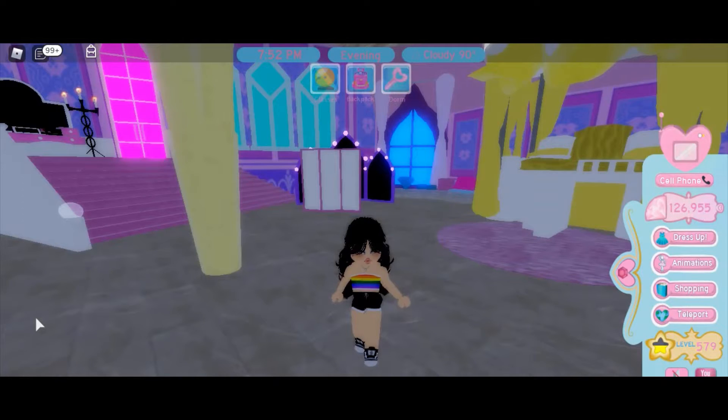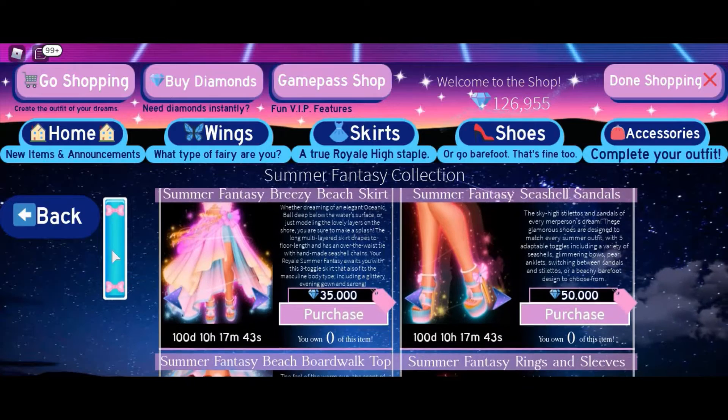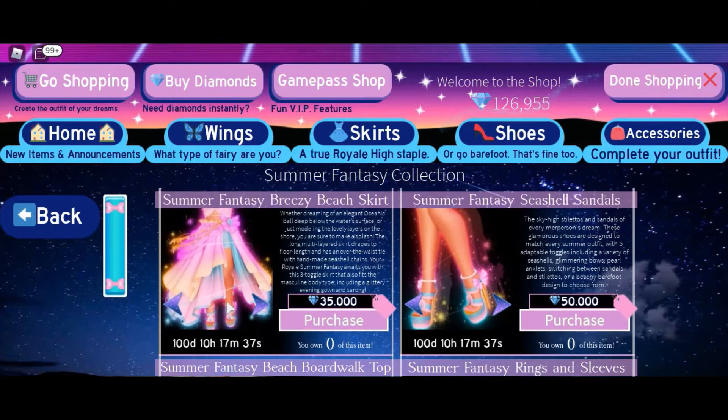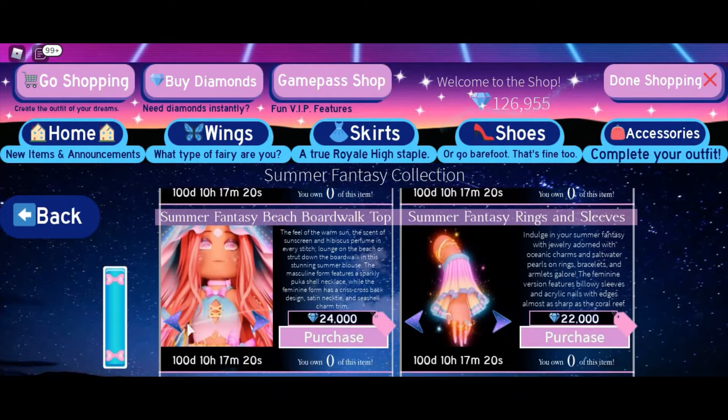The set costs about 163k I believe, and I have 126,955 diamonds. So we are going to be buying some pieces but definitely not all of them. Let's go take a look at the set. Okay, shopping — oh my gosh, that is so beautiful! As you can see there's the new summer fantasy set, and it works on both the male body and the female body. Those are the six parts. Today I'm going to be buying the Summer Fantasy Seashell Standard, the Summer Fantasy Breezy Beach Skirt, and the Summer Fantasy Beach Boardwalk Top.